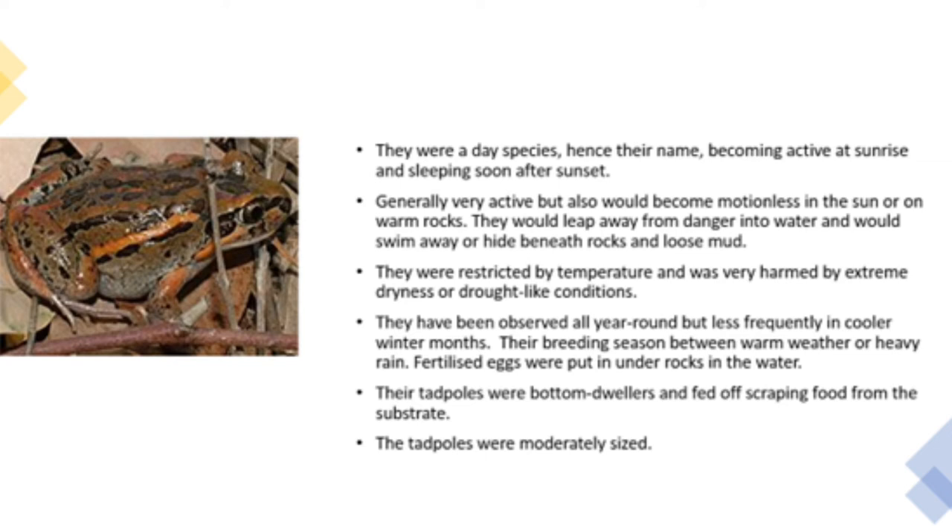They were very restricted by temperature and were very harmed by extreme dryness or drought-like conditions. They have been observed all year round but less frequently in cooler winter months. Their breeding season occurred between warm weather or heavy rain.